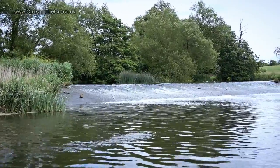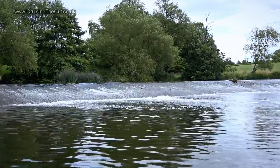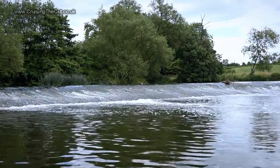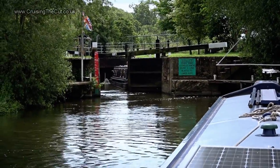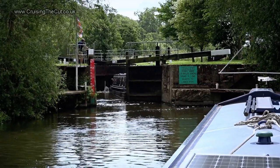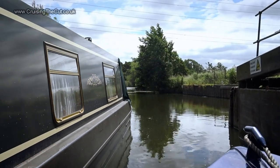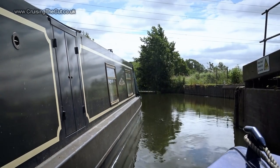Goodness me, another one of these — that can only mean I'm coming up to the next lock at Chadbury. There it is, and another boat already in there, kindly waiting for me to join them. It's always easier when there's someone else with you, although the churning of the lock did rather crash our boats together a bit.